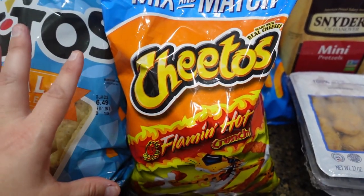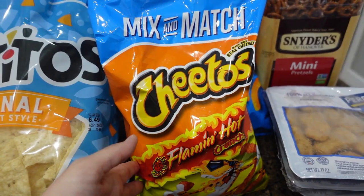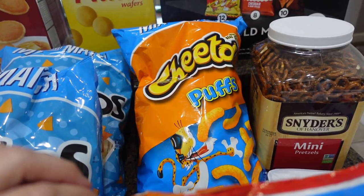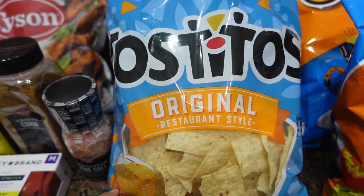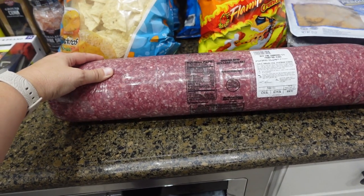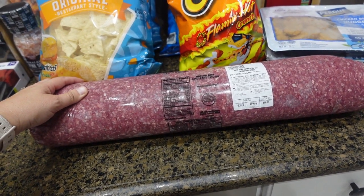Amelia loves the Perdue chicken nuggets and this is a three-pack of those. We got some Cheetos — they do a mix and match like Sam's Club, where you get two for around eight dollars. We got the Flamin' Hot Cheetos for Bella and the puffs for Amelia and Casein. I also did two bags of Tostitos — that was a mix and match as well.